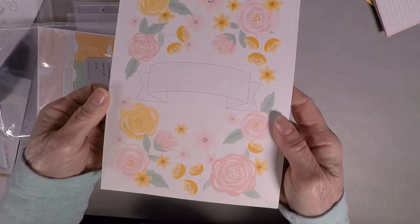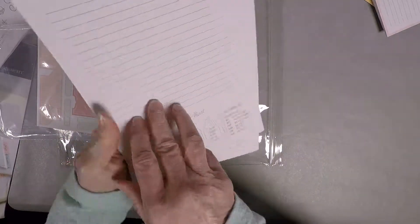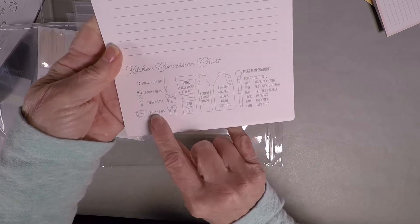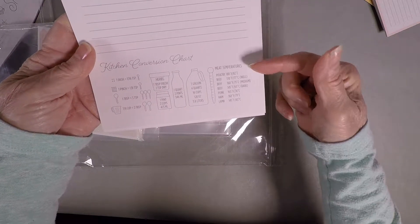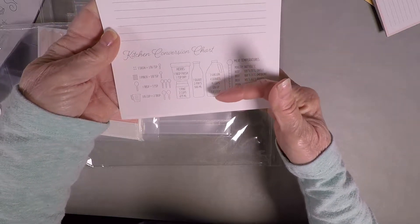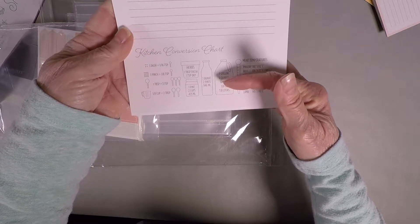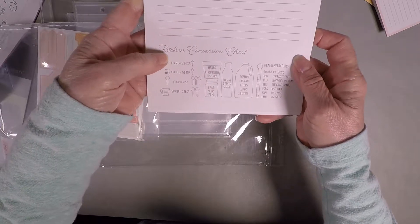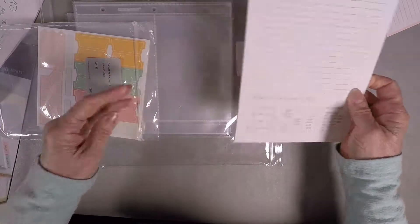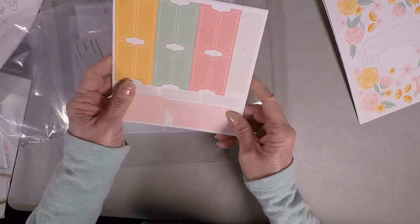Here are the divider pages — those are really cute. And look at this — it's a kitchen conversion chart! So you've got meat temperatures, gallons and liters and ounces, 946 milliliters makes two pints or one quart, teaspoons and tablespoons. That's wonderful — I still refer to those things when I'm cooking, even at the age of 67.